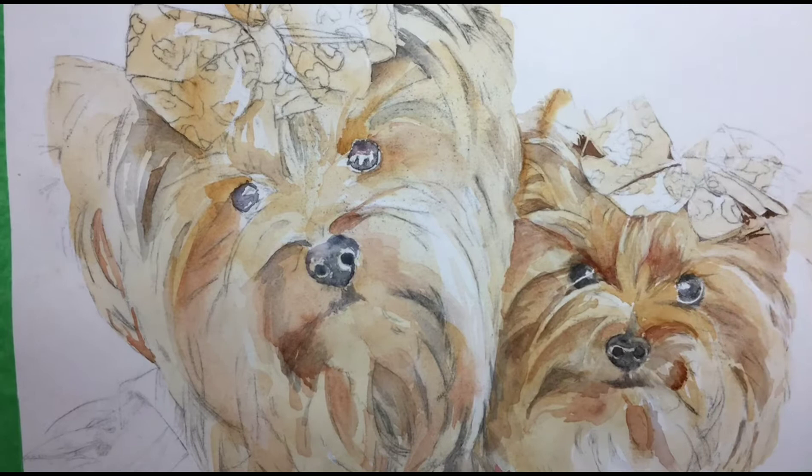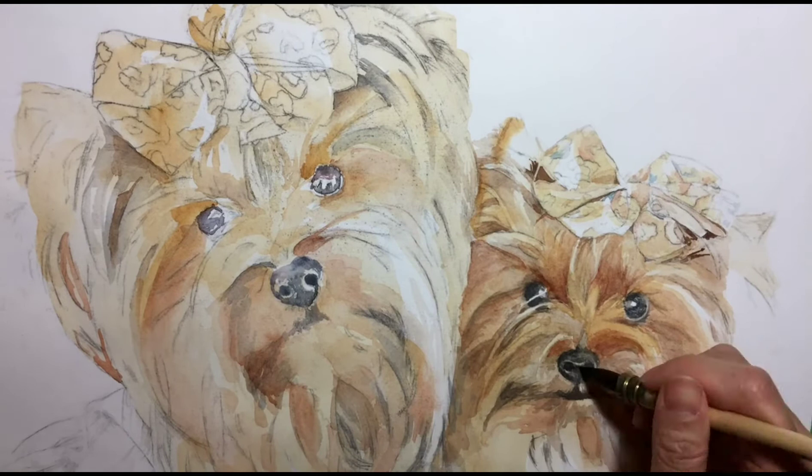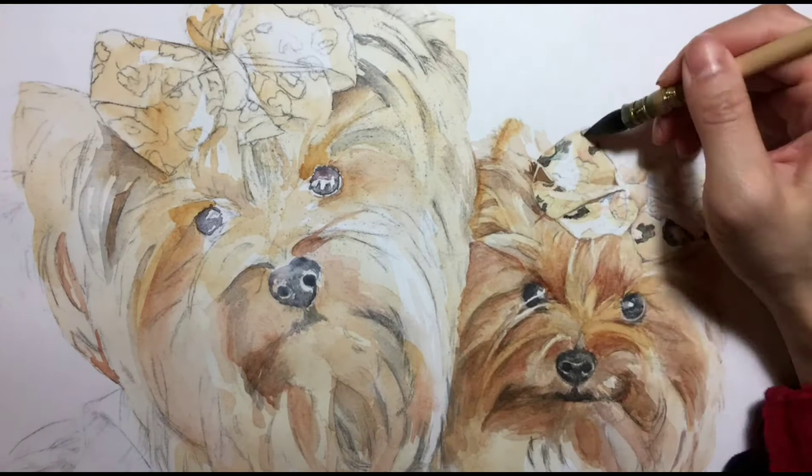Hi everyone, this is Cece from Scotty and Casey Pet Portrait Paintings. For those who don't know me, I am the artist behind Scotty and Casey Pet Portrait Paintings. You can see some of my work on scotteyandcasey.com.